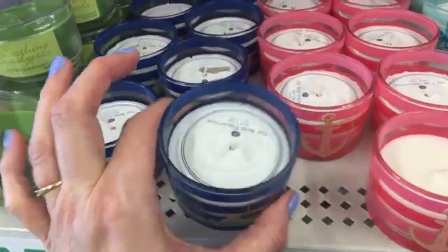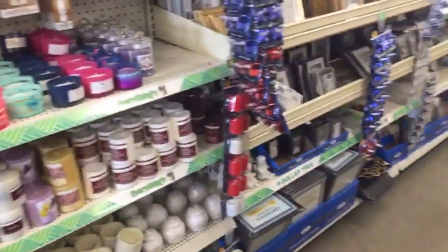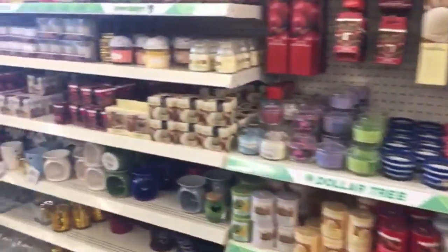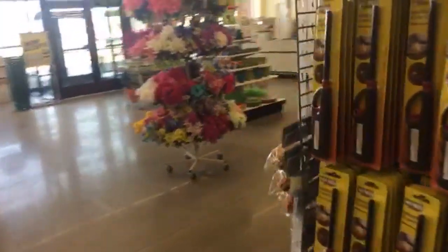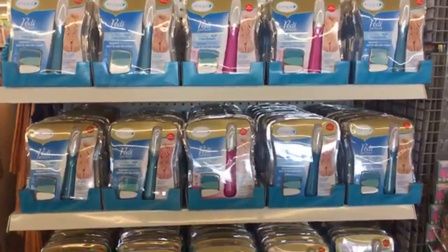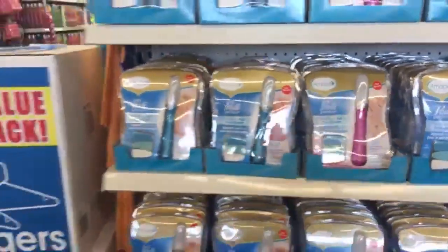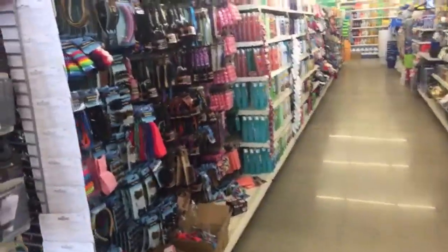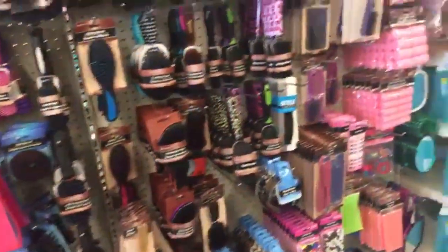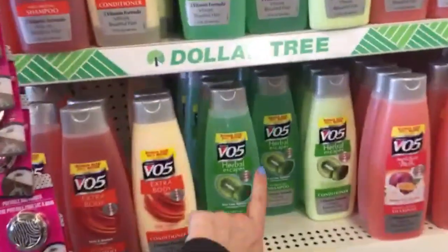So I didn't see the body washes — let's just go take one more look. I really want to find those name brand body washes. I'm really happy about these for $1 — this would be a cute little gift, right? Put it in an Easter basket or a gift bag — great gift. I love this shampoo — I always tell you guys that.